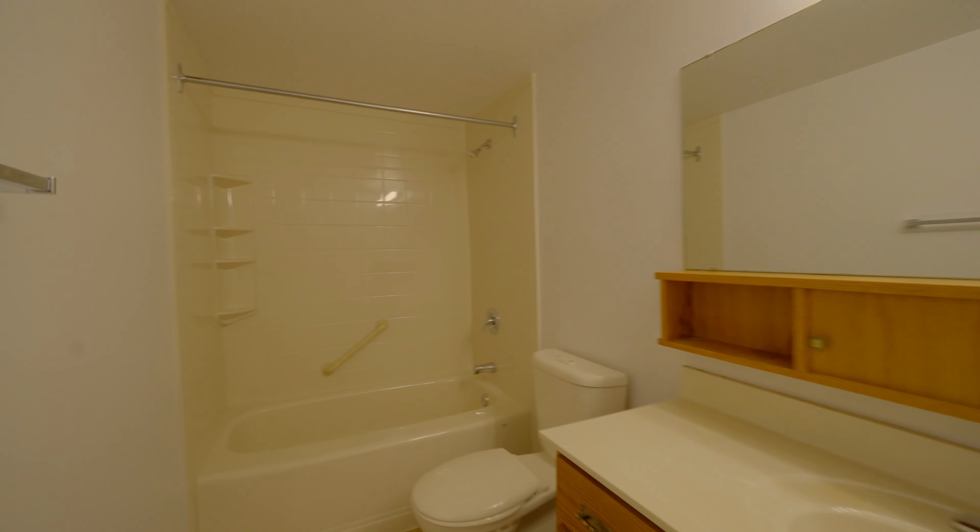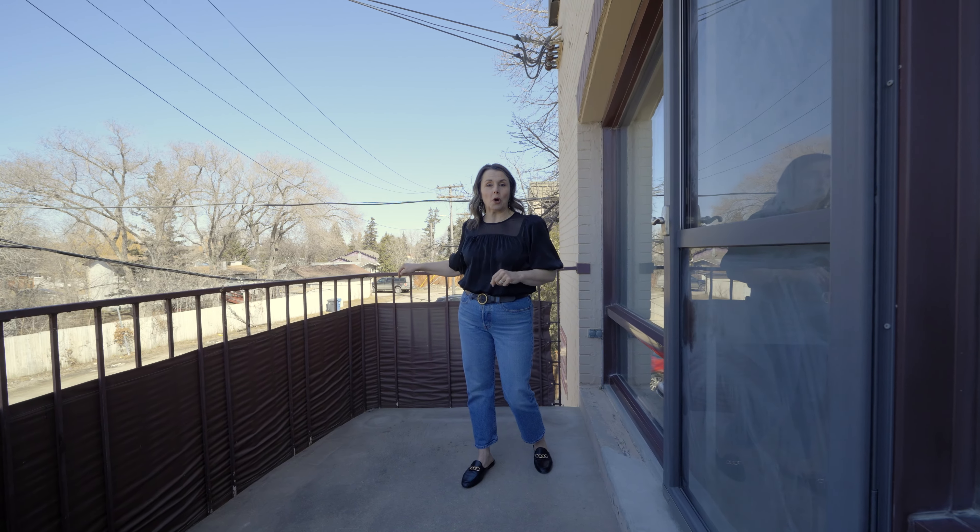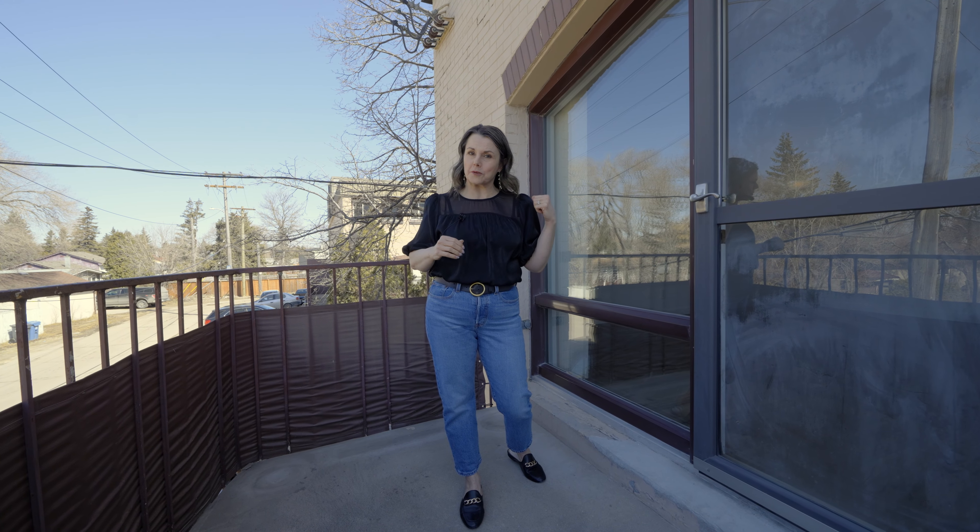Regardless of how you're gonna live in this space, the fantastic thing is it's 100% move-in ready. Another great thing is your parking is just below — very convenient for those cold winter days starting your car, and you're only steps away from the front door bringing in groceries.